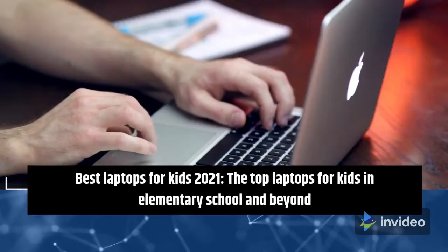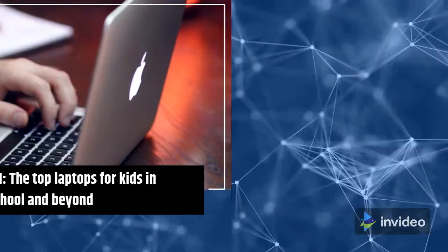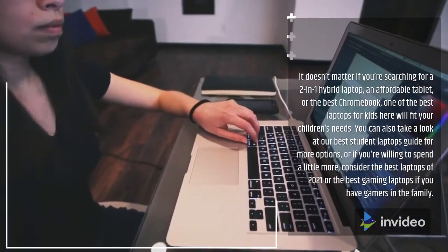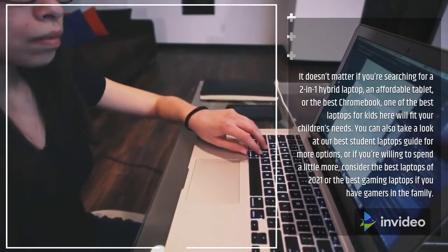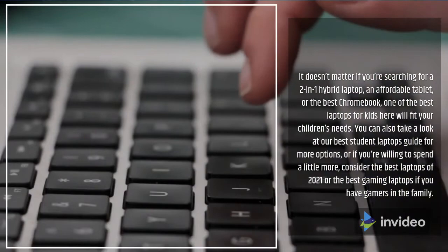Best Laptops for Kids 2021 — the top laptops for kids in elementary school and beyond. It doesn't matter if you're searching for a 2-in-1 hybrid laptop, an affordable tablet, or the best Chromebook; one of the best laptops for kids here will fit your children's needs.